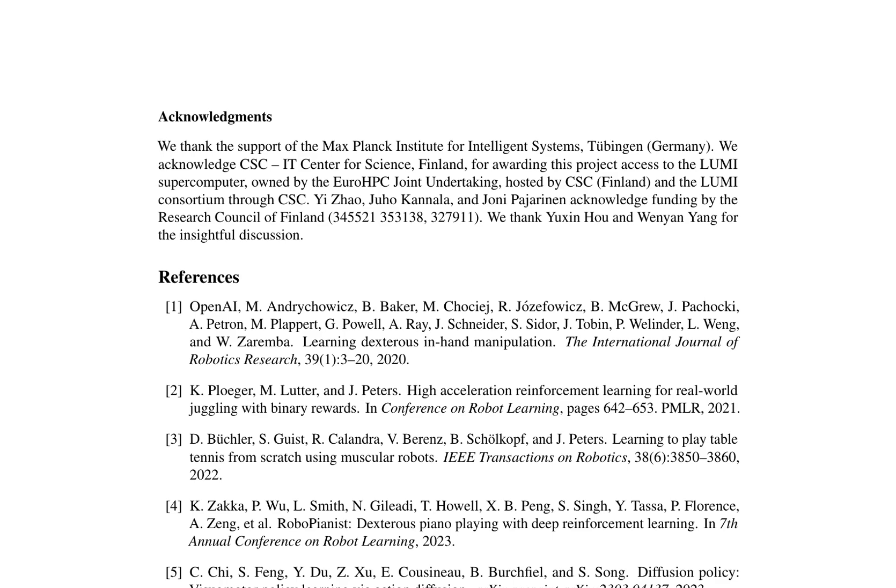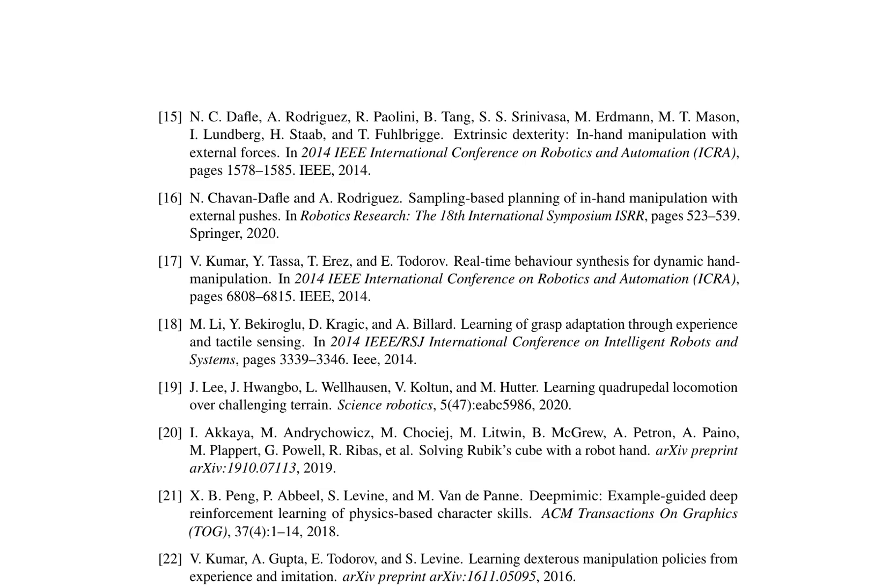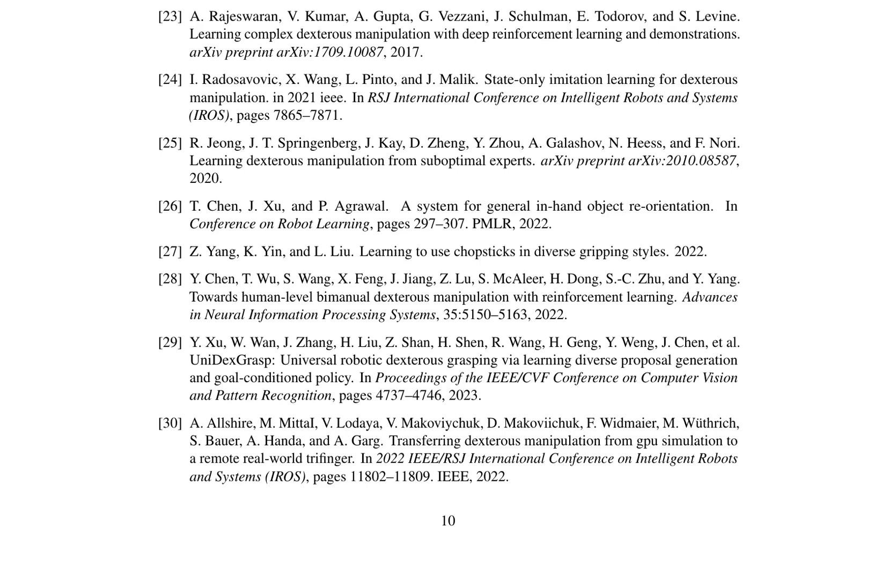The research acknowledges the support of various institutions and references numerous studies in the field. The authors thank the Max Planck Institute for Intelligent Systems and the Research Council of Finland for their funding, and acknowledge insightful discussions with Yuxin Hu and Wen-Yen Yang. The references include studies on dexterous manipulation, such as learning dexterous in-hand manipulation, high-acceleration reinforcement learning for real-world juggling, and learning to play table tennis from scratch, highlighting the significance of these studies in advancing dexterous manipulation through reinforcement learning and imitation.